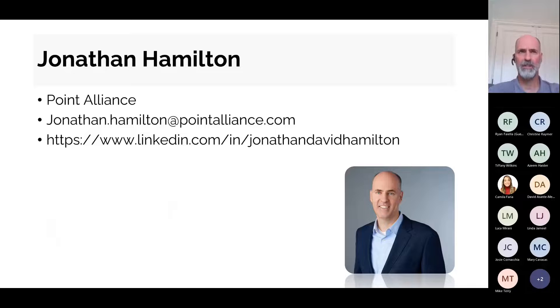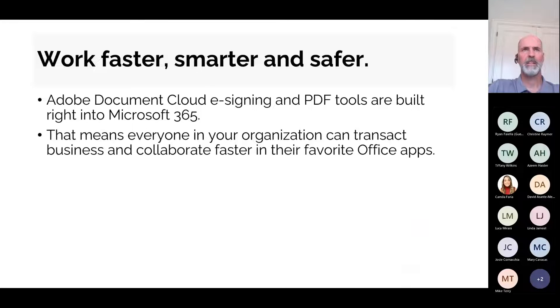My name is Jonathan Hamilton, I'm the President of Point Alliance. I am standing in for the usual Solutions for Success presenter, John Zary, who happens to be on an airplane over the Atlantic as we speak. You can find me on LinkedIn at the address on the screen. So let's jump right into this and get started.